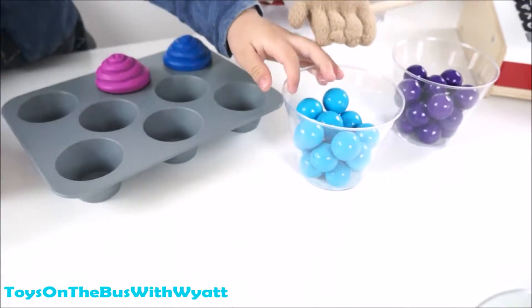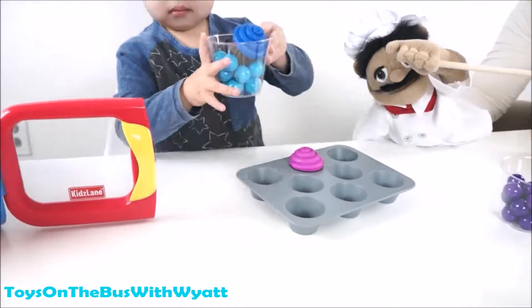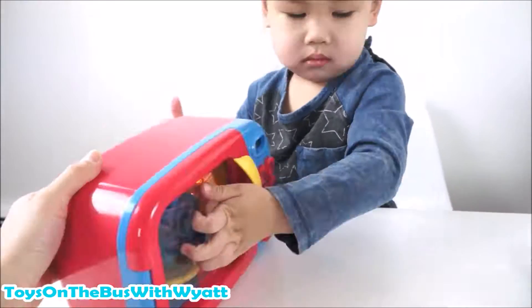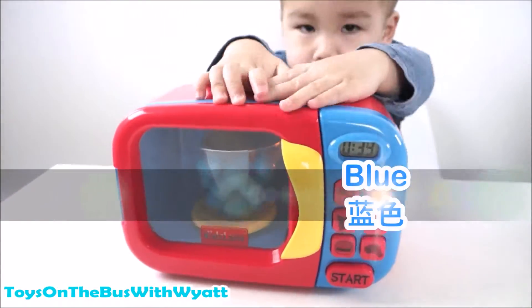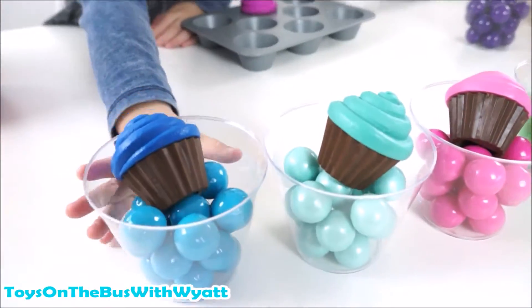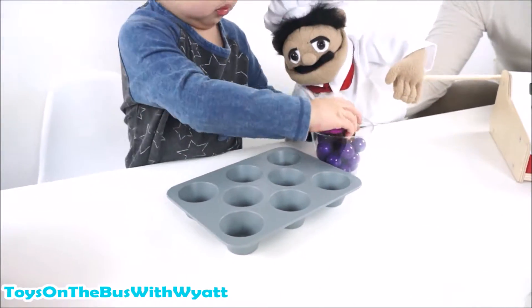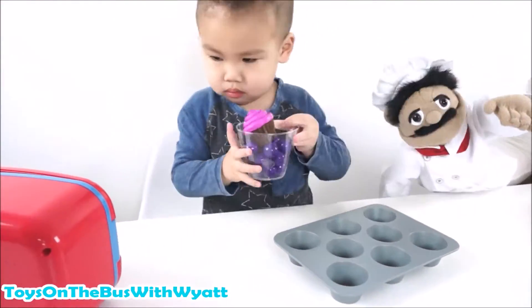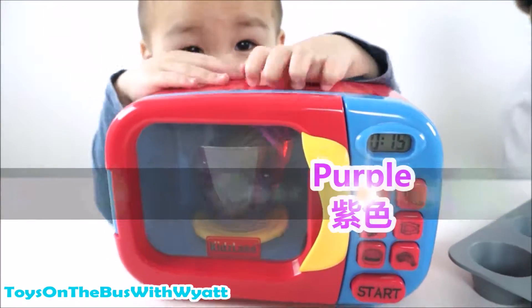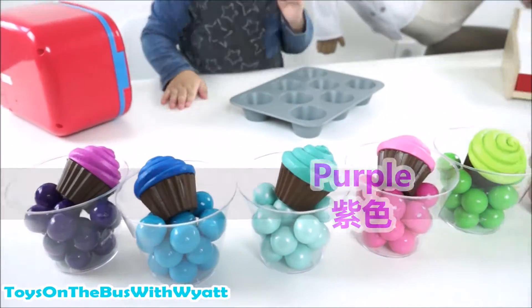Next color - what's this? Blue. Where's the blue cupcake? Let's put the blue cupcake. You don't even need me to say it. Blue. Blue. The last one - purple. The cupcake goes in with the gumballs and then inside the microwave. Purple. 紫色. All done. Purple. 紫色. Good job. High five.